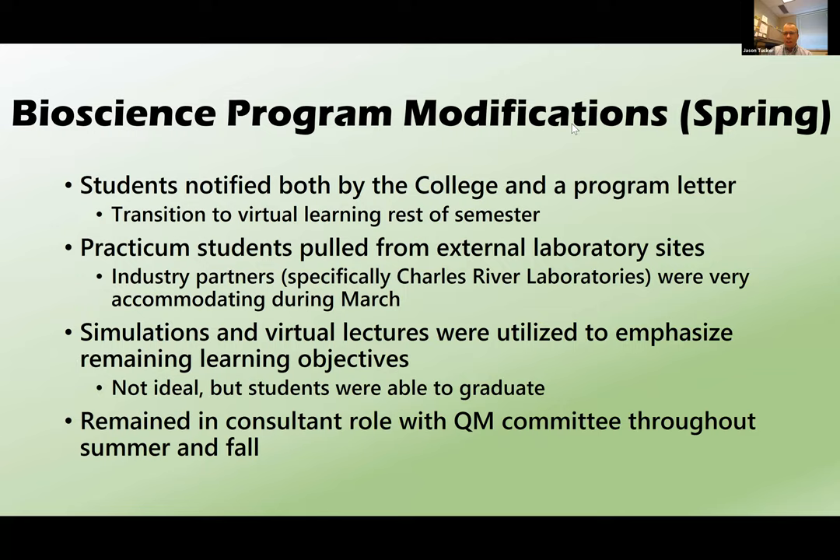I'll share what I did specifically for the bioscience program, and then Justin will share what he's done for labs. We want to make sure we have time at the end for you folks to share your own innovative techniques. As our grant evaluator Jim Hyder shared, COVID really provided a disruptive innovation opportunity. The creativity we as faculty had to come up with — being flexible with students going into quarantine or testing positive — I feel we've all grown a lot as faculty and as human beings.